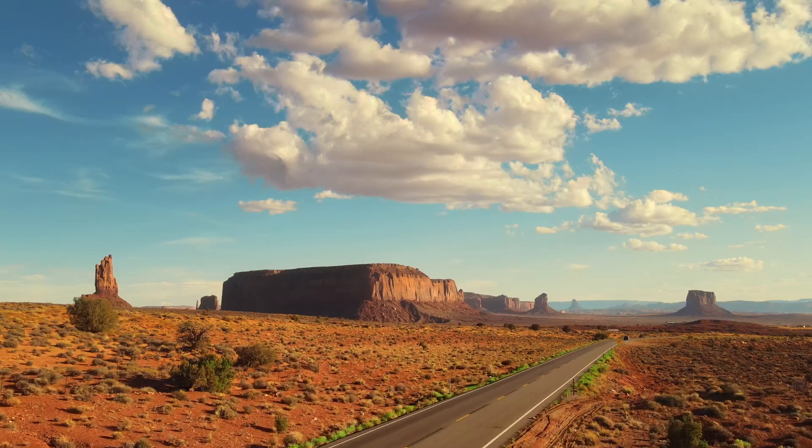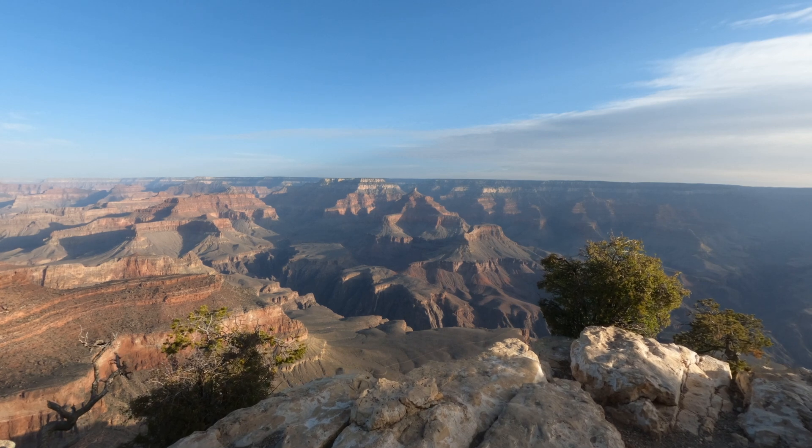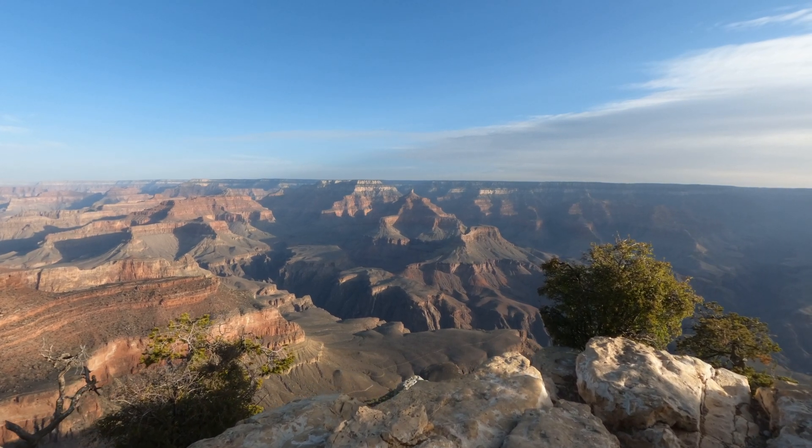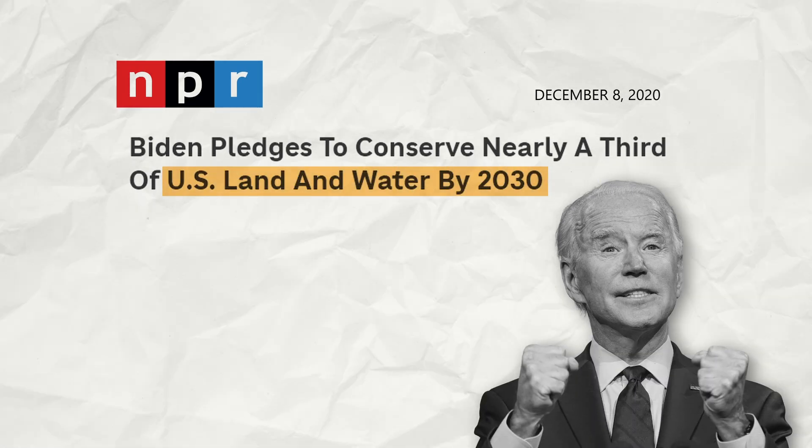To protect the land for indigenous people's ceremonies, herb gathering, and to preserve the natural environment as part of his conservation goal to protect 30% of the U.S.'s land and water by 2030.